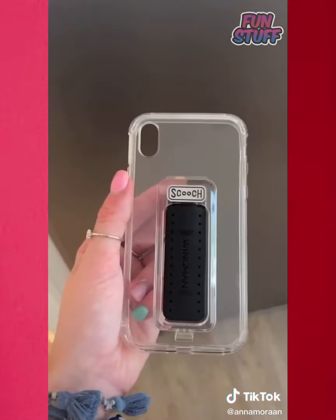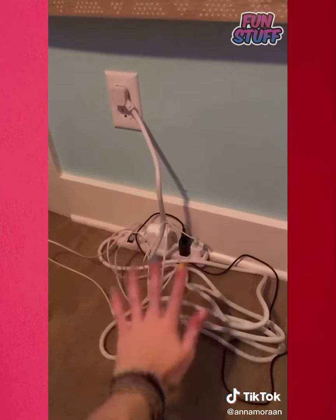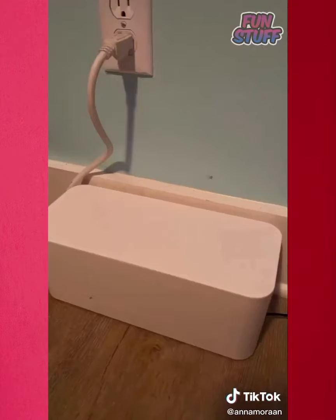This phone case is for my dad — it's really cool because it gives you a way to stand your phone up and it does a lot of things. This box is the smartest thing ever — it makes your cords look so much better. You just put them on there with a slot so the cord can come out either side. Here's the before and after.